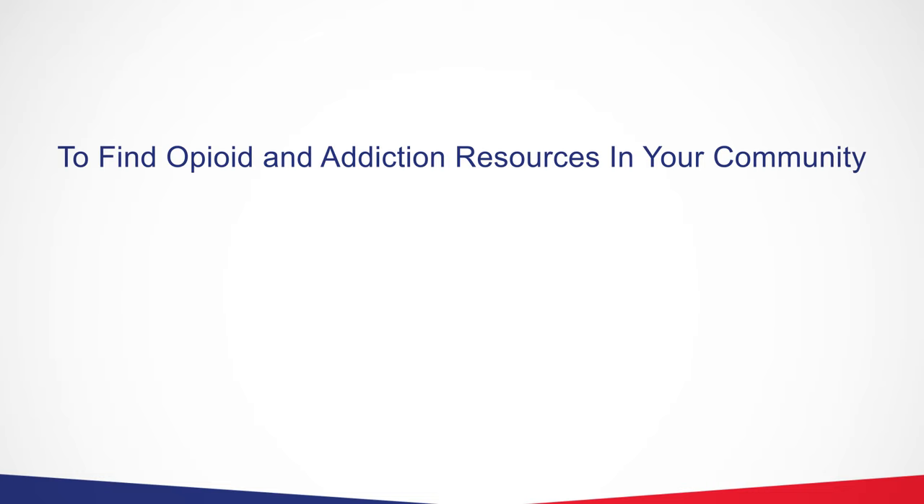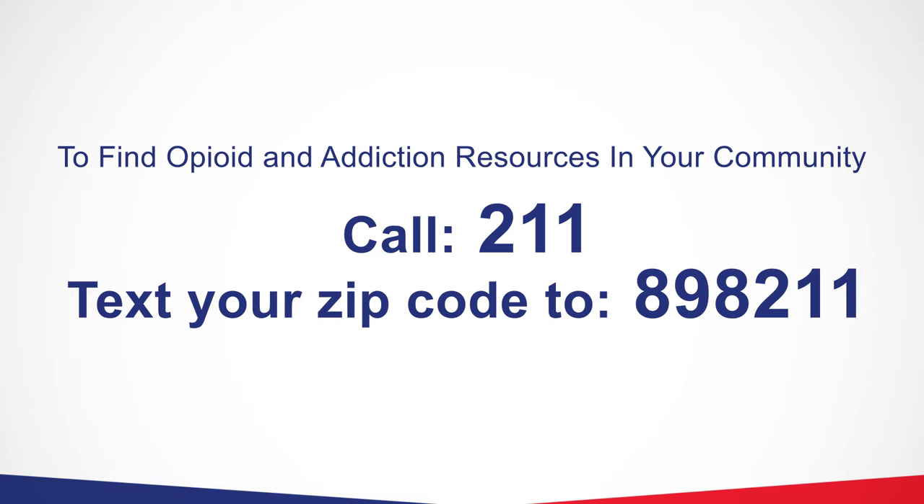To find opioid and addiction resources in your area, call 211 or text your zip code to 898-211.